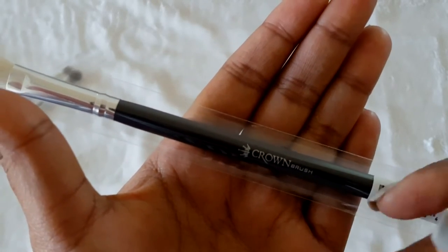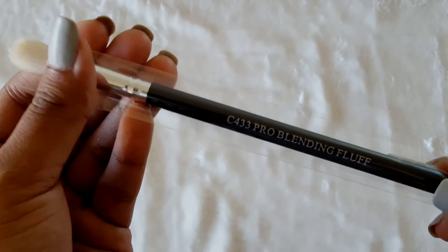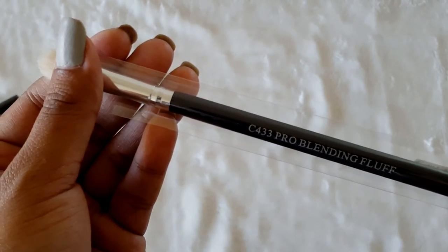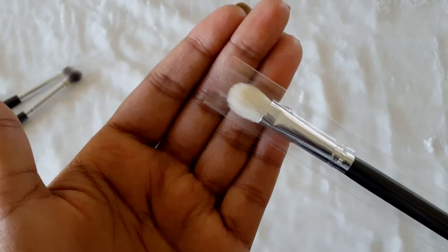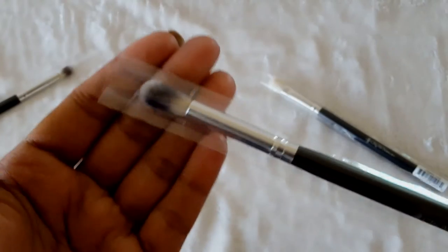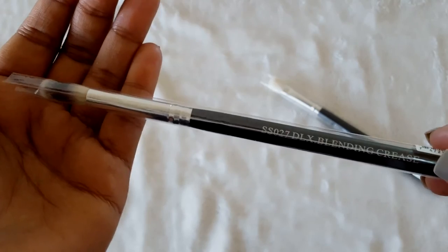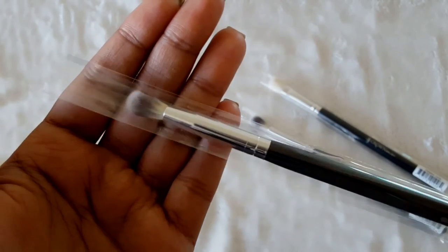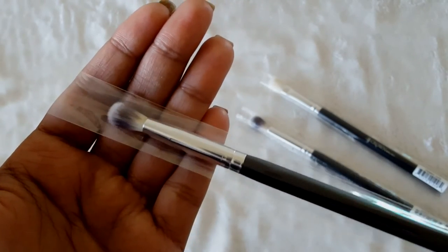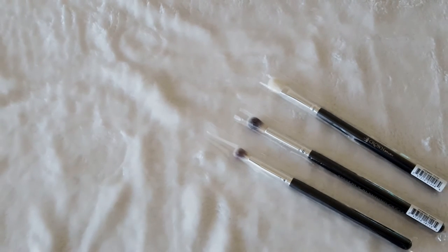So I bought this brush from Crown Brushes — this is a pro blending fluff brush. I also got a blending crease brush and another small blending brush. For all three brushes it only cost me $9.